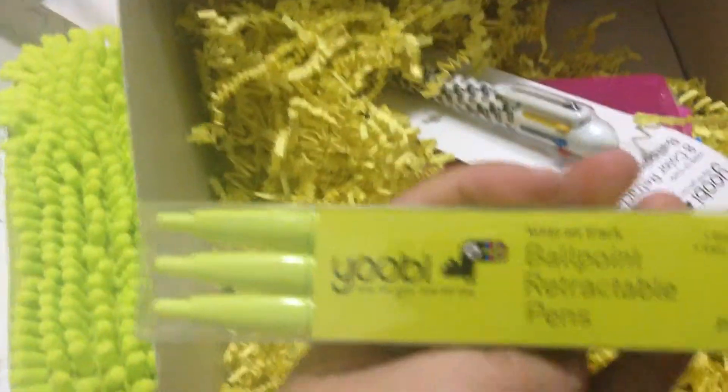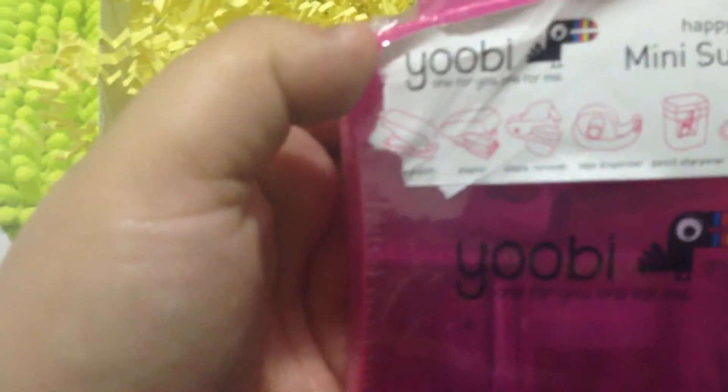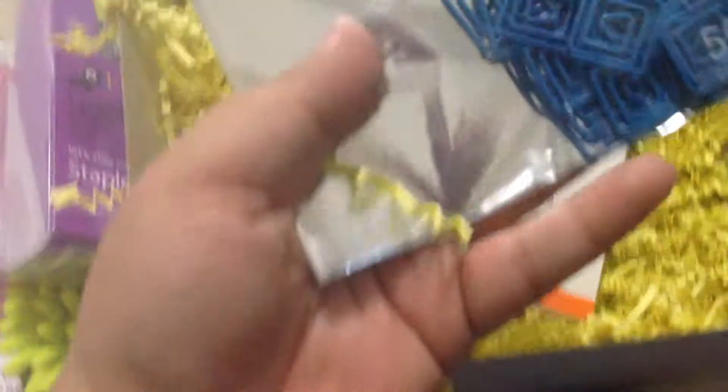Oh my gosh, that is so cool. My Target has not had those. I did get their ballpoint pen — this is the black ink one — and one of their multicolor pens. And this right here is one of their little kits that has a hole puncher, stapler, staple remover, tape dispenser, pencil sharpener, scissors, staples, and some tape — all in its own little carry case.